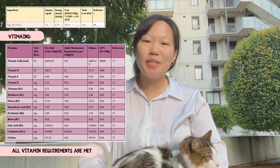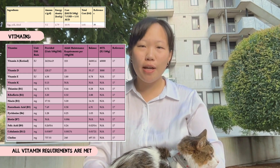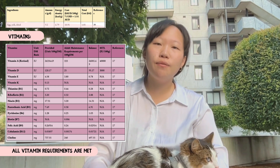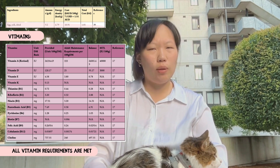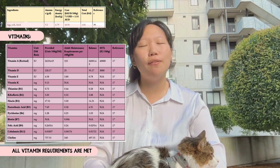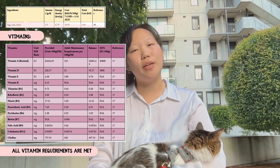Egg yolk contributes essential fatty acids and choline — especially choline, which is critical for liver and brain function and fat metabolism. This is particularly important as Alfie is on a higher calorie diet for weight gain, and appropriate choline intake will maximize this gain. However, only 9.2 grams was added due to its high caloric profile, to ensure Alfie's caloric intake remains within our target limits.